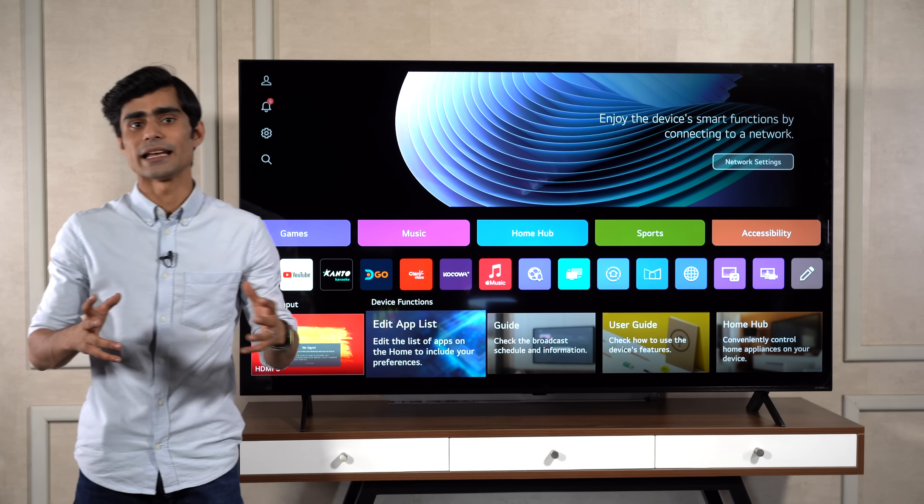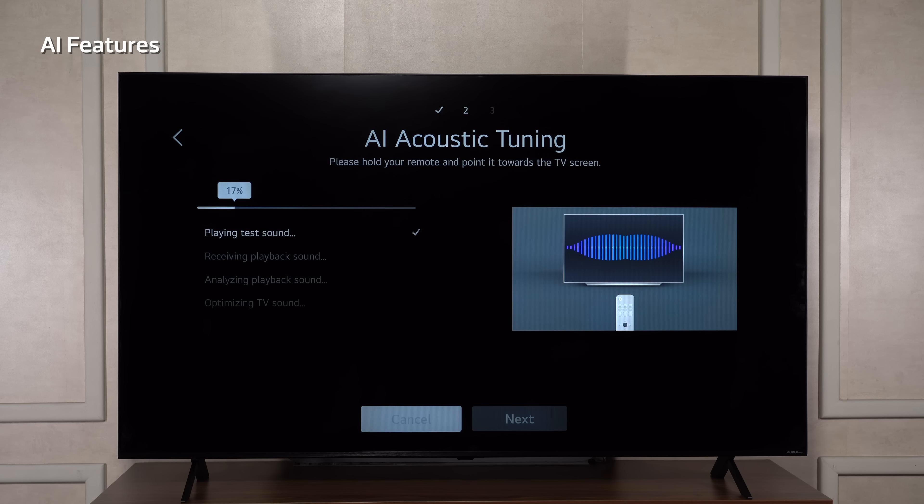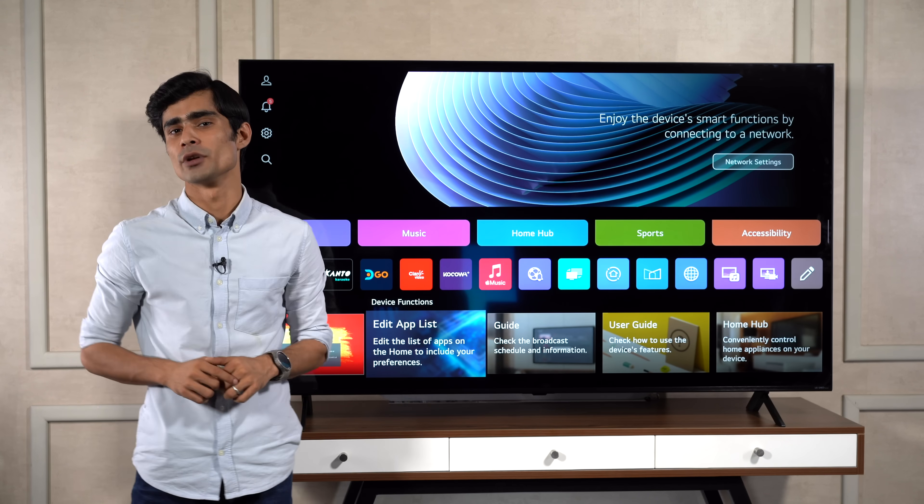There are also several other smart AI features and customization options like AI brightness control, AI acoustic tuning, AI chatbot, and more that seamlessly enhance your TV viewing experience.